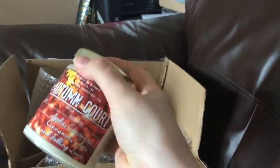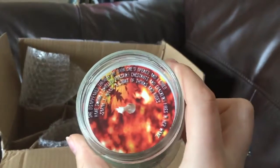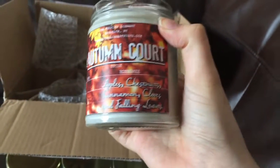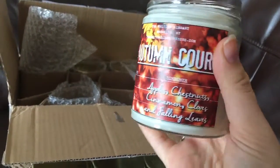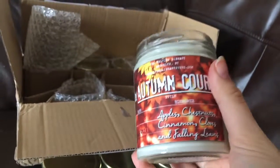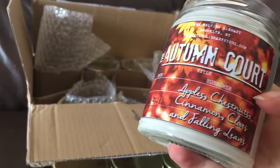Autumn Court — I'm really looking forward to this one. Oh my gosh, that smells like autumn in a candle! Apples, chestnuts, cinnamon, cloves, and falling leaves. It literally smells so good — I might have to save this one for autumn. I don't want to burn it, but if I do I'm going to save it for then. I can really smell the apples and the cinnamon, the others not so much but it's definitely all there together.